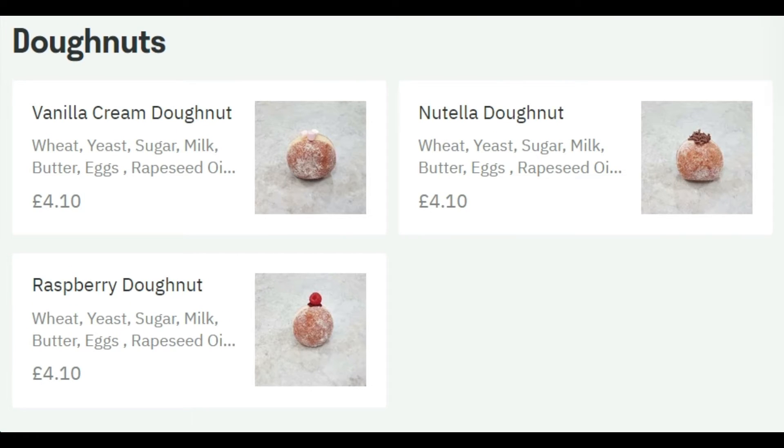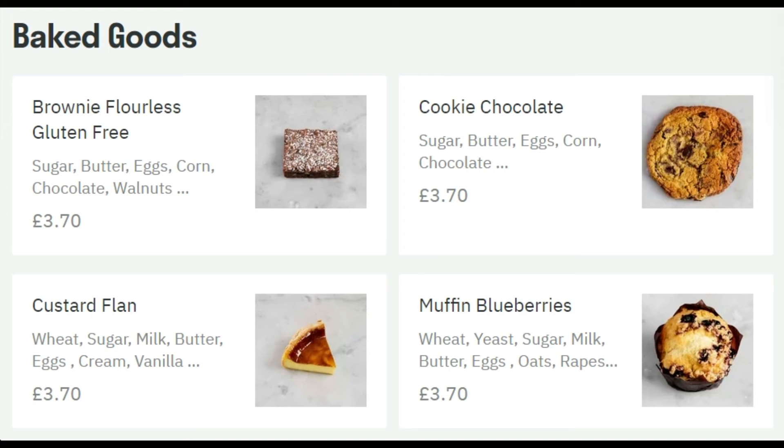They also offer donuts that look very unusual and potentially delicious. I haven't tried any of these but they look really lovely. They've got a vanilla cream donut, raspberry donut, and a Nutella donut — it's a good choice.